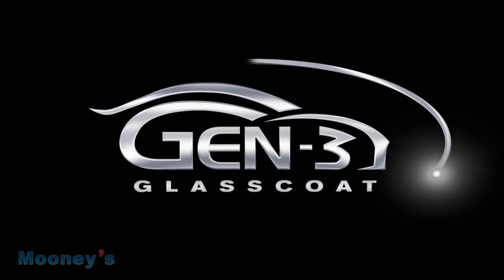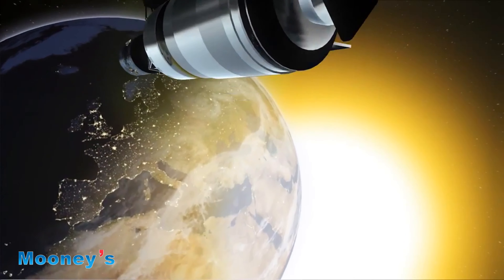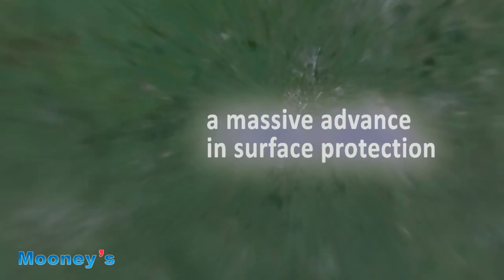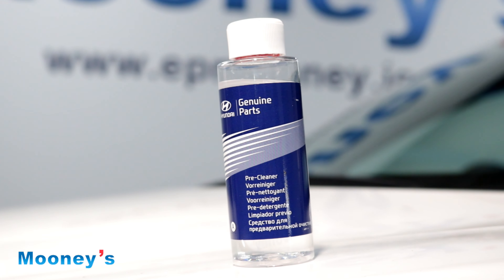Mooney's G3 Glass Coat Wax is the best protection for the exterior and interior of your car. Your car's paintwork and interior have to put up with a great deal of hardship. The ever-changing Irish weather means a combination of sunlight, rain, salt and grime from the road, and tree sap and bird lime all do damage to the car's exterior.